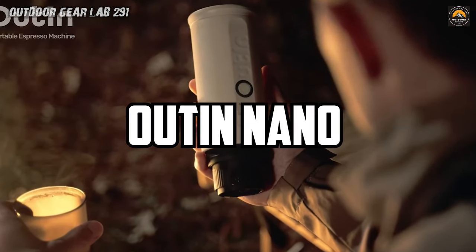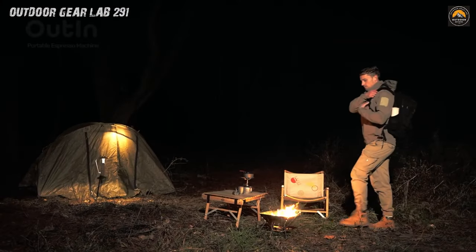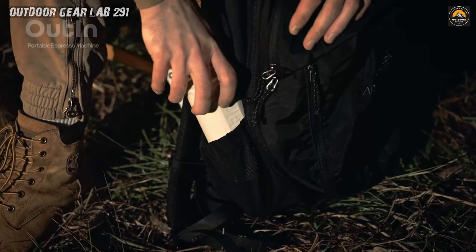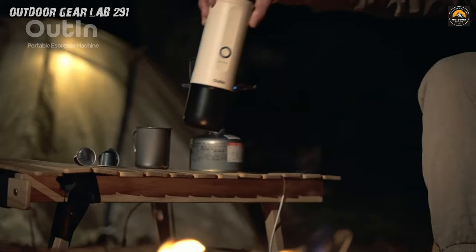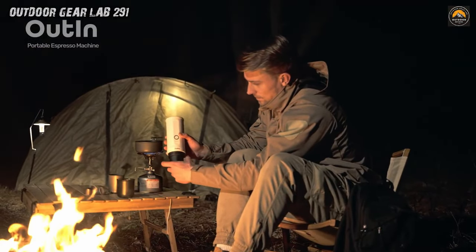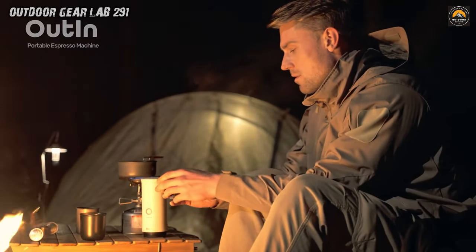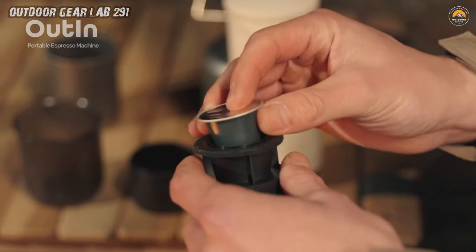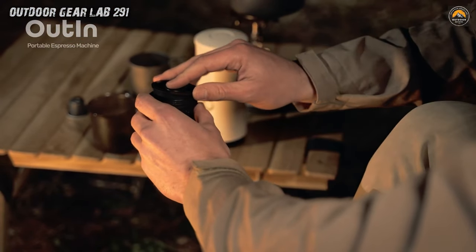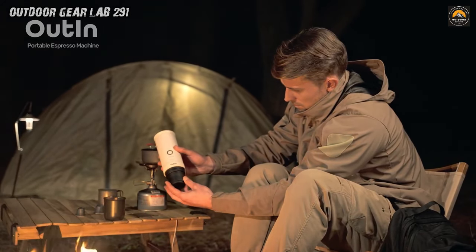Outtend Nano Portable Espresso Machine — your ultimate travel coffee companion. Say goodbye to lackluster campsite coffee and hello to this pint-sized powerhouse here to revolutionize your outdoor caffeine game. Imagine waking up to the crisp morning air, surrounded by nature's beauty, and craving that perfect shot of espresso to kickstart your adventure-filled day. With the Outtend Nano, you can indulge in barista-quality espresso anywhere your wanderlust takes you. This compact coffee maker is designed for on-the-go brewing, fitting snugly into your backpack or camping gear without taking up precious space.